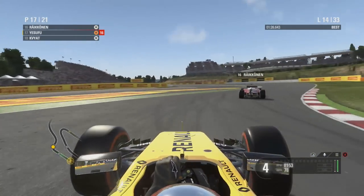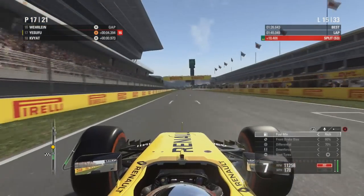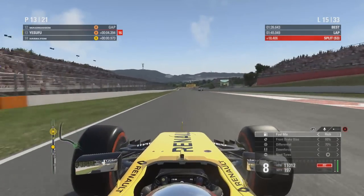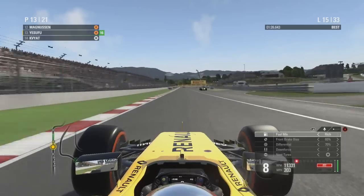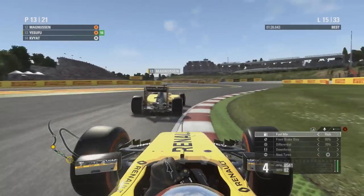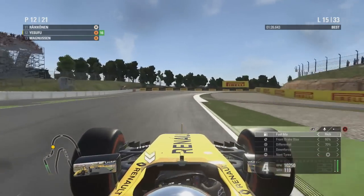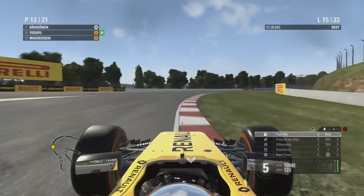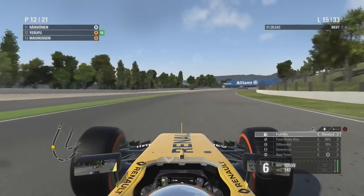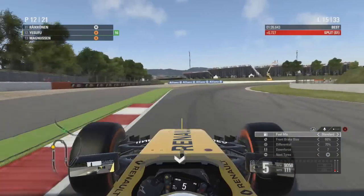Despite the engine upgrade, our car is a lot slower in a straight line, and that very long home straight and back straight means a significant deficit compared to the Mercedes-powered cars. After pitting, Kimi Räikkönen gets out just in front of us and Magnussen just in front as well, but into lap 15 we go right around the outside of Kevin Magnussen — the undercut working an absolute treat against the Dane — and we're up into P12.